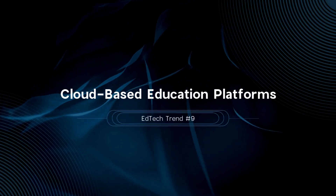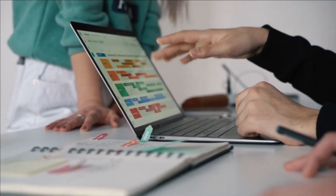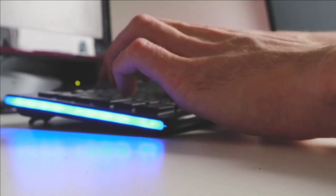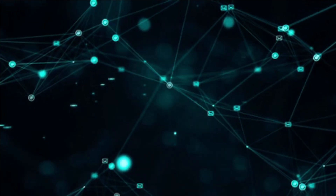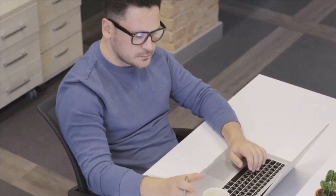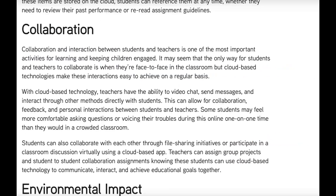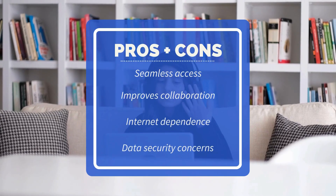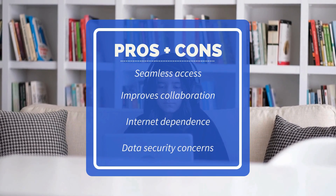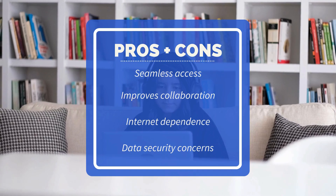EdTech trend number nine is cloud-based education platforms. Cloud computing supports seamless access to educational resources and collaborative tools. By 2025, it's expected that over 70% of educational institutions will rely on cloud-based platforms for daily operations. Platforms like Google Classroom and Microsoft Teams provide centralized locations for course materials, assignments, and communication. A survey by EdTech Magazine found that 85% of educators believe cloud-based tools improve collaboration and accessibility. Cloud platforms offer seamless access and improved collaboration, making them scalable, but dependence on internet connectivity and data security concerns are significant drawbacks.